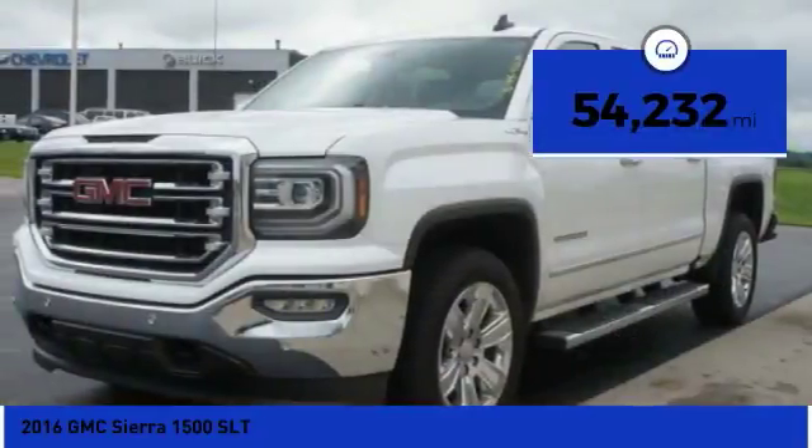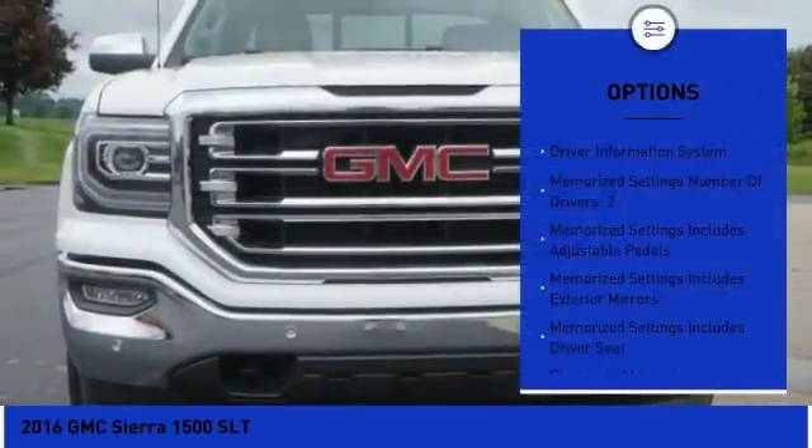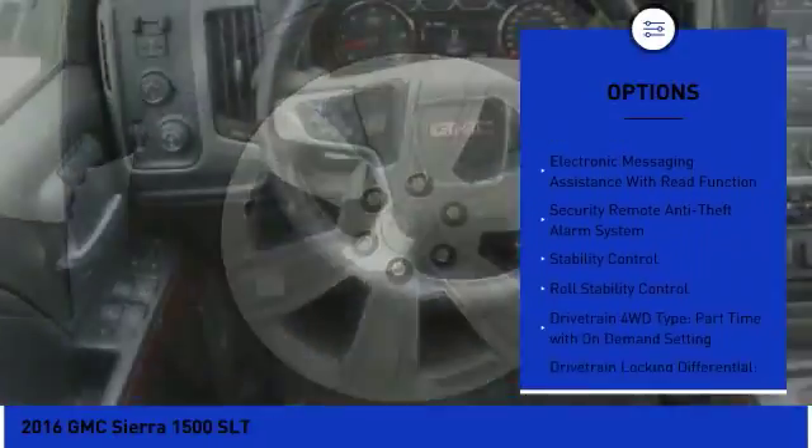This vehicle has less than 55,000 miles. Here are some of this vehicle's great options: traction control, remote engine start, stability control, power steering, cruise control, and trip odometer.